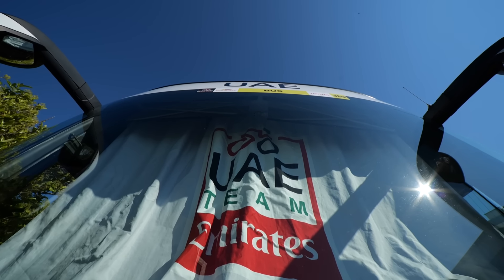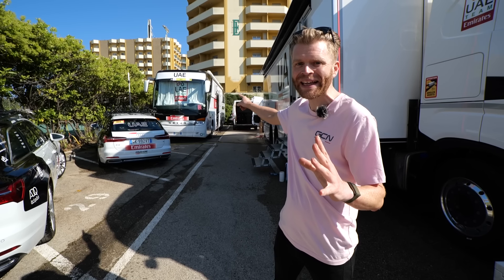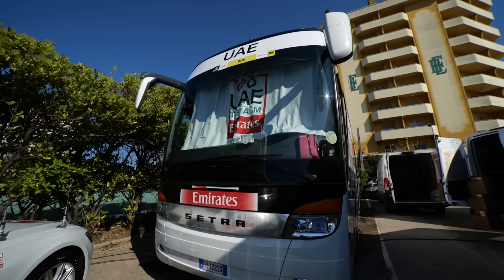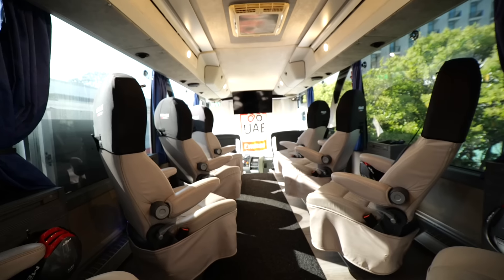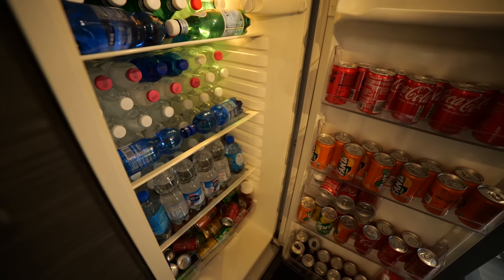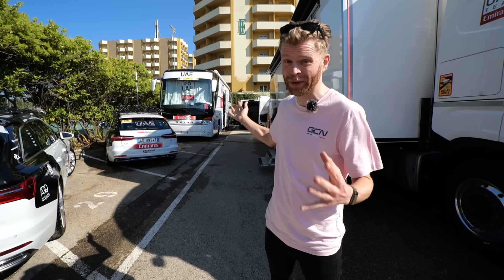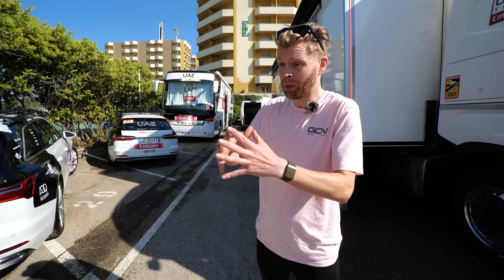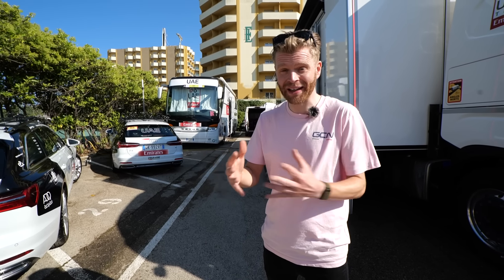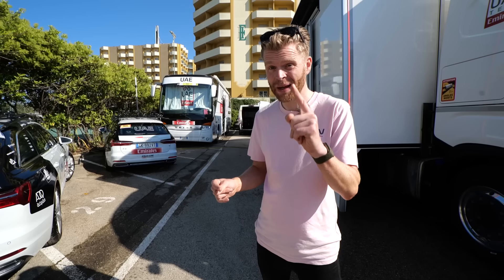We're on the ground at the Giro and I've got something really exciting to show you. We've been given access to the UAE team bus and we're going to go on board and show you everything that's in there. I love team buses because they're where the riders get delivered to and from the races, where they can chill out after the race, have a shower, and refuel. This bus is pretty special because it's the sanctuary for riders like Jay Vine, Adam Yates, Joao Almeida, and arguably the world's best rider — Tadej Pogacar. Let's go check it out.